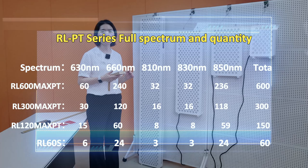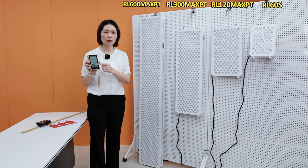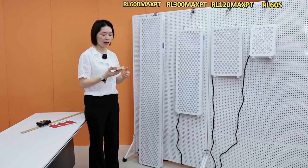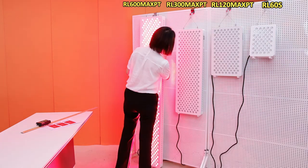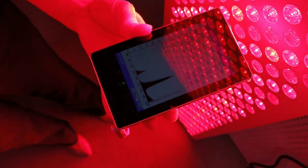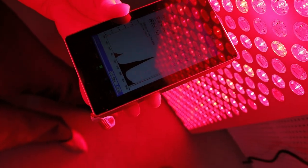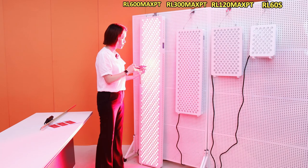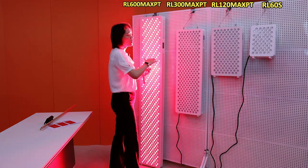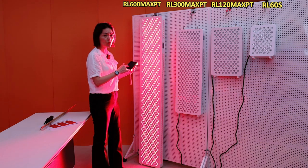The PT spectrum includes five wavelengths: 630, 660, 810, 830, and 850 nanometers. Right now, we have this machine here to test the spectrum of the panel. We can see this panel covers wavelengths from 630 to 1050 nanometers — from red to near infrared. And all other models use the same wavelengths, so we see the same reading from the machine.